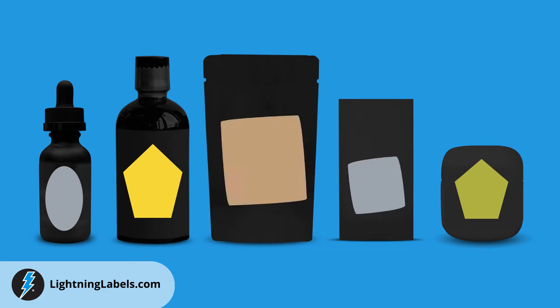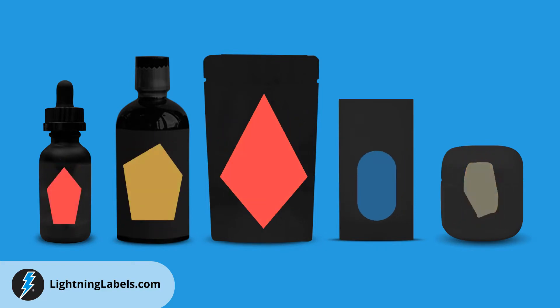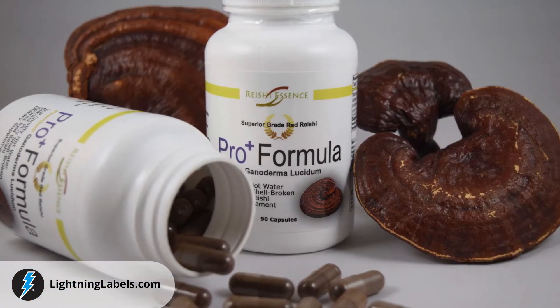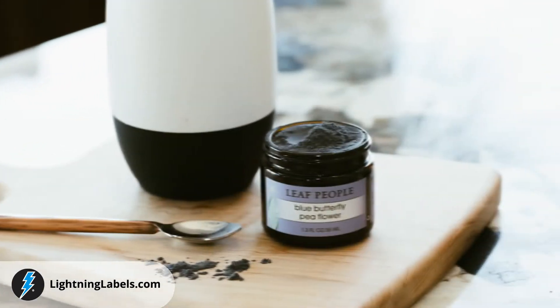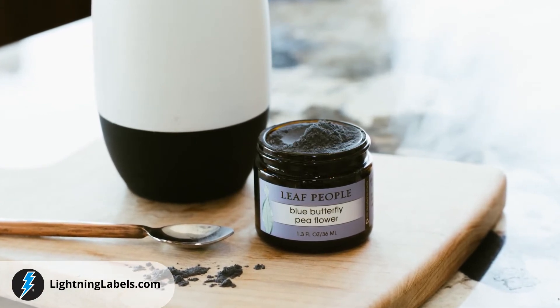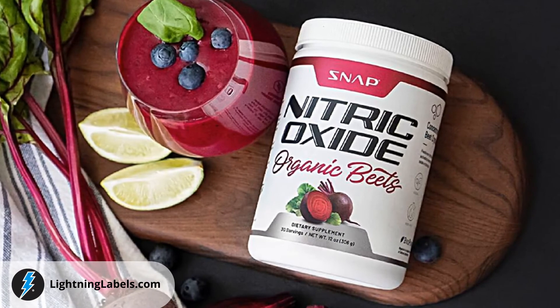We have dies in thousands of sizes and various shapes, offer many options for custom nutraceutical product label materials and laminates, minimum quantities as low as 50 labels, and lightning-fast turnaround times. We offer free ground shipping for orders placed online, and every account receives a dedicated account manager for personalized customer service, all with a 100% satisfaction guarantee.